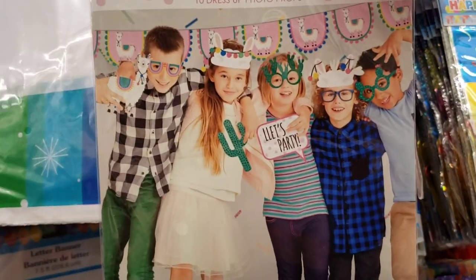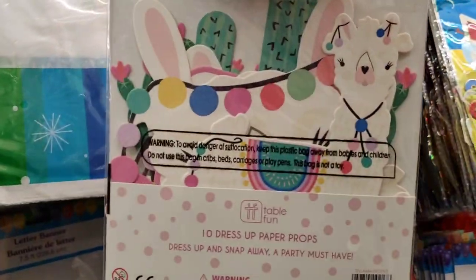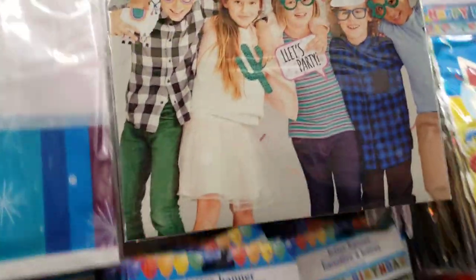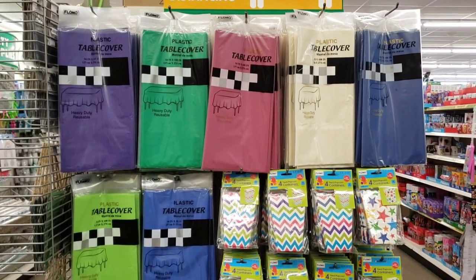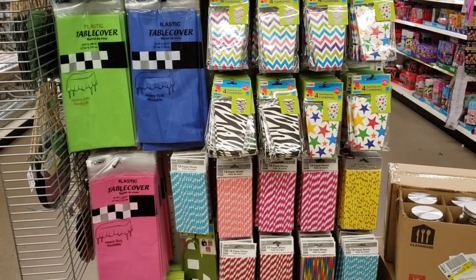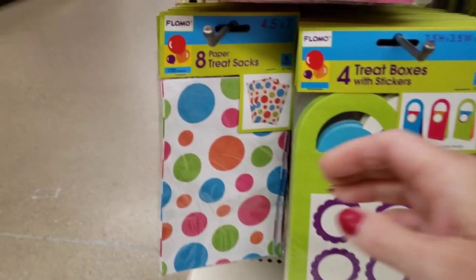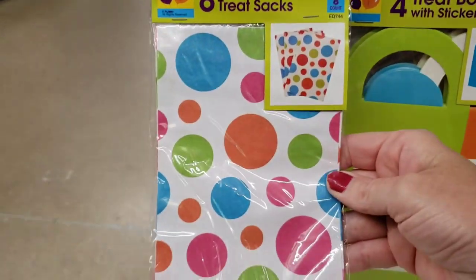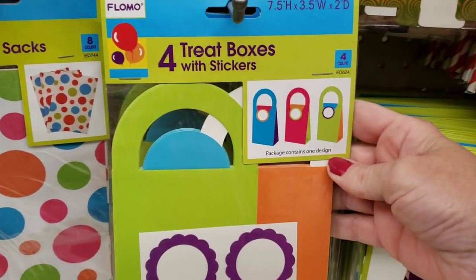Oh, this is new. So this is Photo Booth Dress Up, name brand from Party City I do believe. And then here on the end cap they have a bunch of new party goods. I love the colors of the tablecloths right now. I want to give you a closer look on what they have. Here they have eight treat bags — I'm not sure on that brand, I forgot to look that up for you.